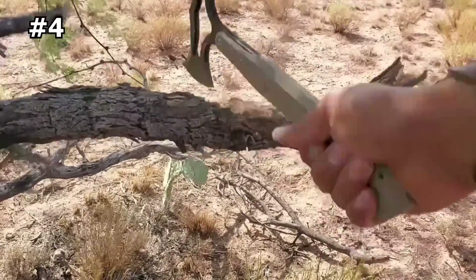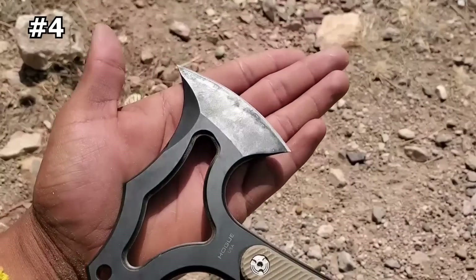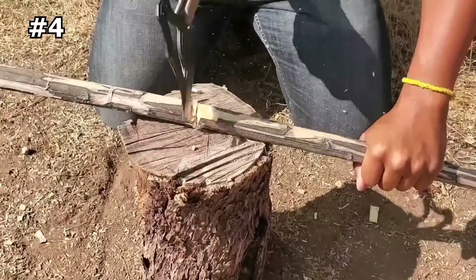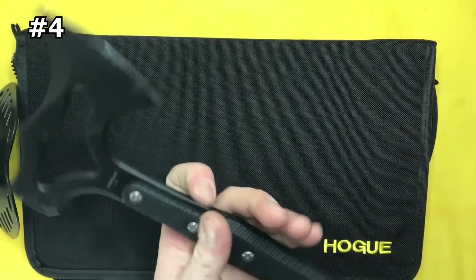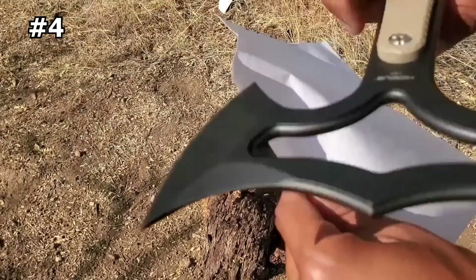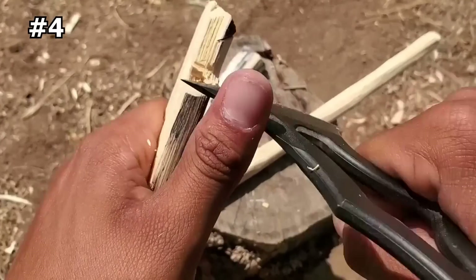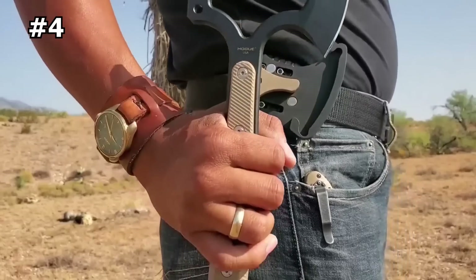In collaboration with custom knife designer Alan Elishwitz, Hogue Knives has crafted the Hogue EX-T01 Tomahawk to carry you through the toughest adventures. This Tomahawk has been forged from hardened S7 blade steel to 54-56 HRC for the one-piece blade and handle core. Each tool has been hand-sharpened and has a black Cerakote finish. There are three colors to choose from on the G10 glass-based epoxy resin laminate handles.